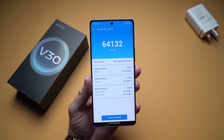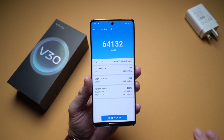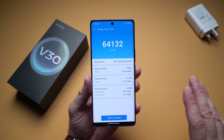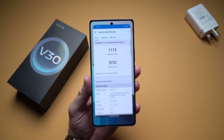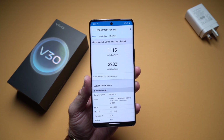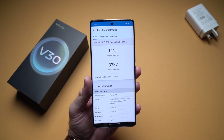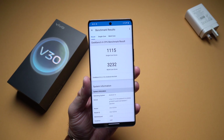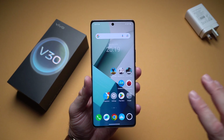Going to the storage test, I can show you the speeds we get for internal storage. These are not the highest speeds out there, but for a mid-range device they are decent enough. I can also show you the Geekbench 6 test — we get a multi-core score of about 3200 and a single-core score of about 1100, so overall good performance for a mid-range device.